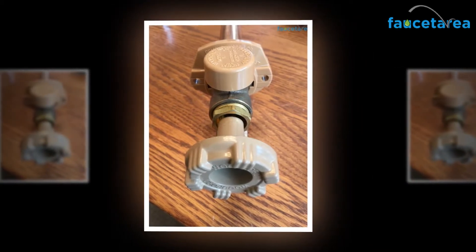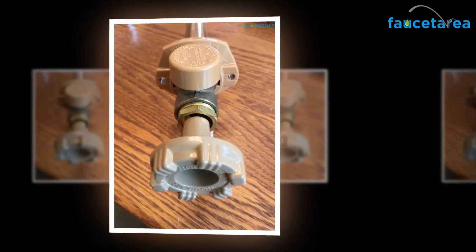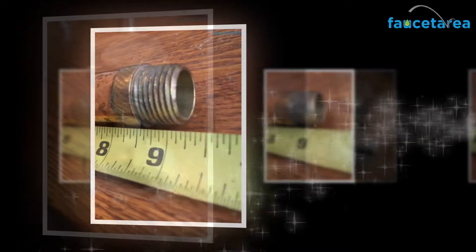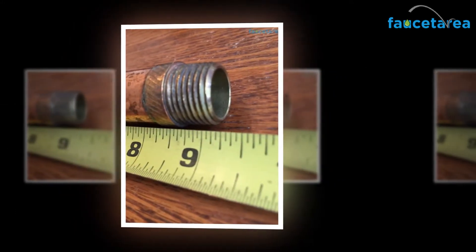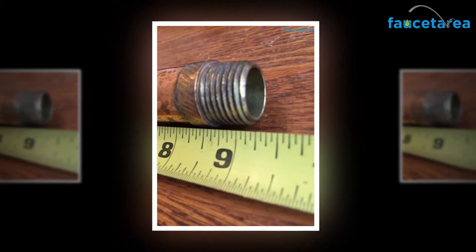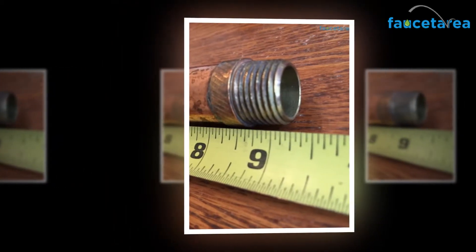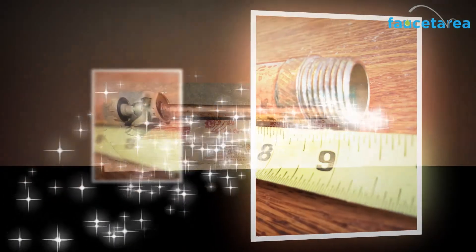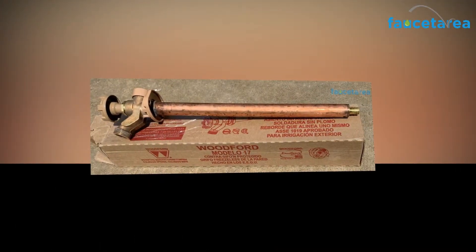You do not have to worry regarding water leaks. Installing the Woodford 19 CP12 wall faucet is very easy, and the product is ready to be used in very little time. As the wall faucet is explicitly designed for irrigation-related purposes and requirements, it best suits your everyday agricultural tasks.